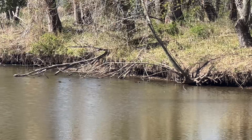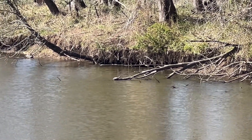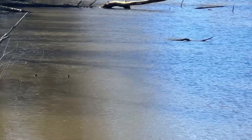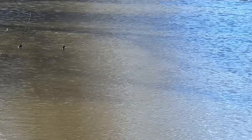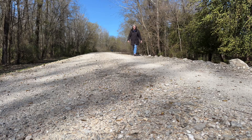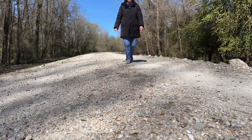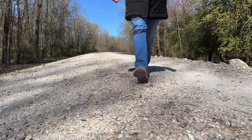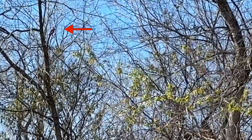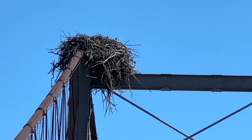There's one — there's one! An osprey nest.